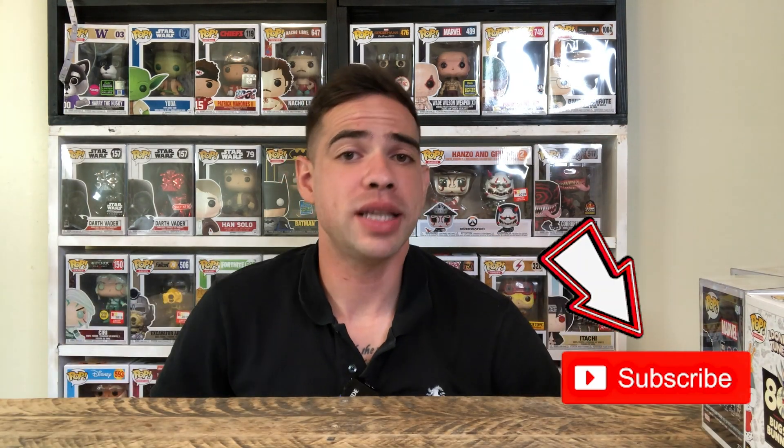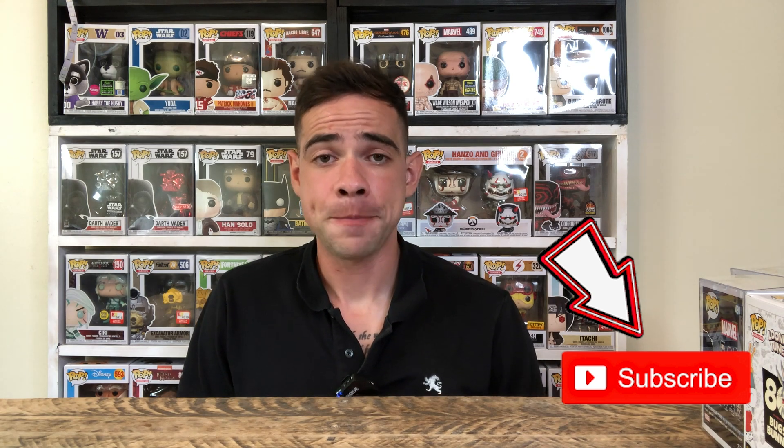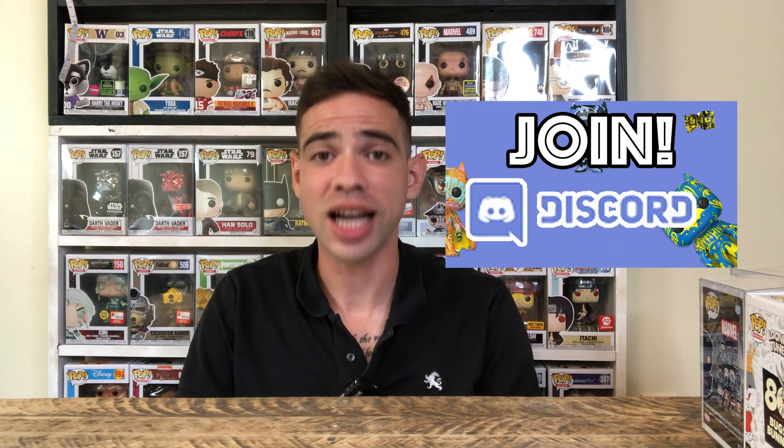Hello guys and welcome back to the channel. We have the Bugs Bunny King from Target and the FYE Superman Bugs Bunny. Stay tuned — we're gonna unbox these for you guys and get a first look. We also got some more San Diego Comic-Con pops in. If you're new to the channel, make sure you subscribe and turn on all notifications, and if you haven't joined the Discord yet, the link is in the description and comments.